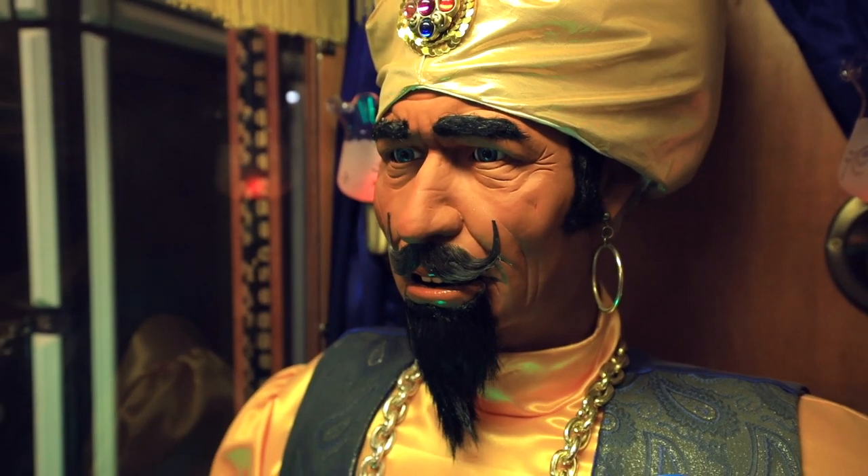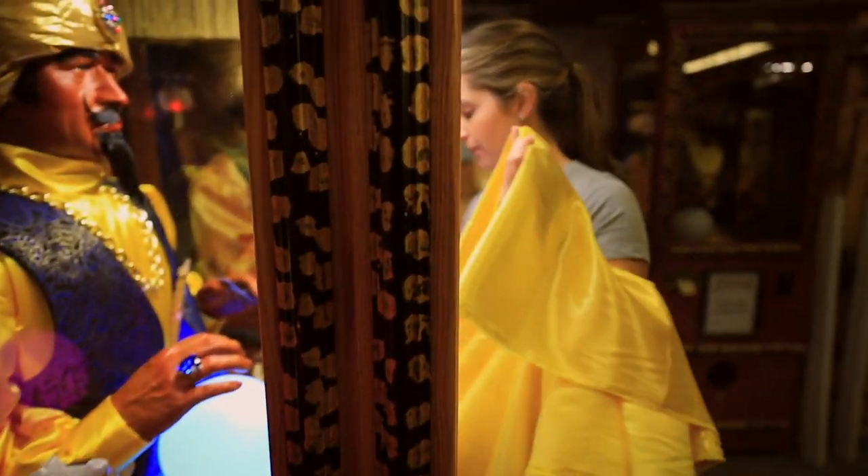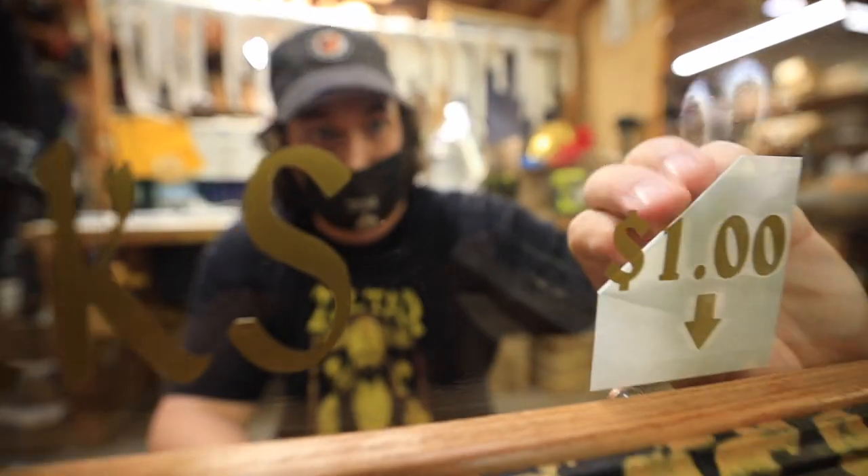The great Zoltar here with a word of wisdom for your fortunes. People are just looking for something to guide them. And I think people are really excited to put that dollar in to hear what Zoltar has to say and what is going to be on that fortune card. They resonate with it, and maybe it helps them through a hard time or it keeps them going. And I think that's cool.